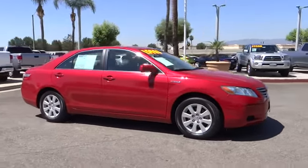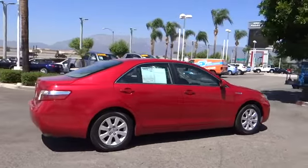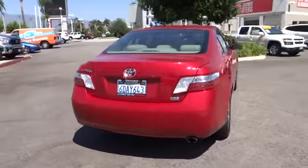The 2009 Camry. Toyota Camry is an affordable mid-size car, reliable and a great comfortable commuter car, and is priced below $20,000.